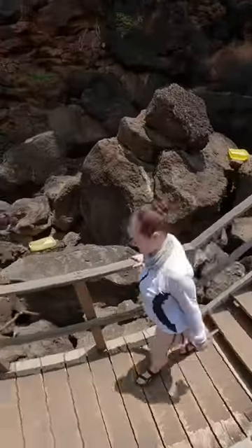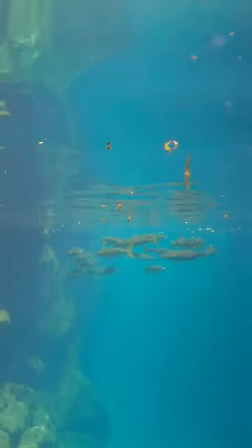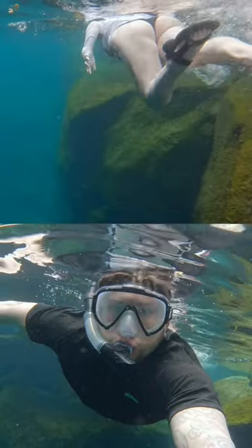The water was honestly gorgeous, and even though the snorkeling masks we bought kind of sucked, you could still appreciate how amazing the location was. There wasn't a ton of fish, but the clarity of the water and amazing geology of the area was just out of this world.